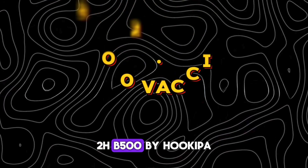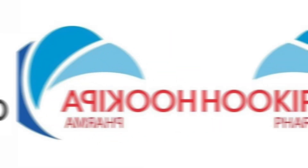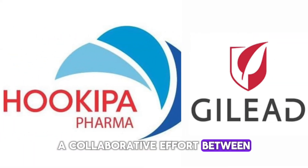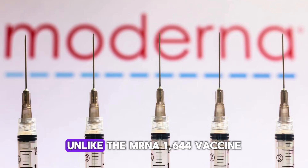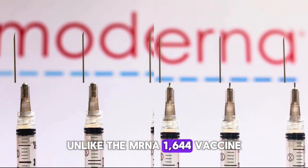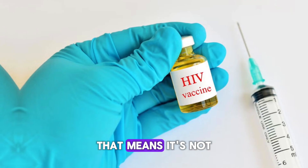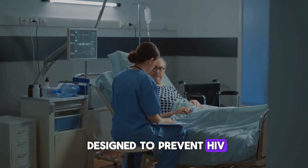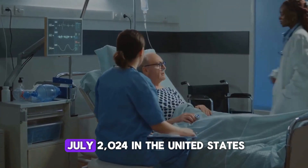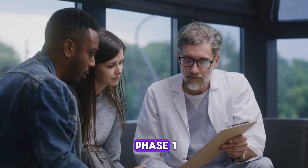Number 2: HB-500 by Hukipa Pharma and Gilead. Next, we have HB-500, a collaborative effort between Hukipa Pharma and Gilead Sciences. Unlike mRNA-1644, HB-500 is a therapeutic vaccine — meaning it's not designed to prevent HIV, but to treat people already living with the virus. The trial started in July 2024 in the United States and is currently in phase 1b.